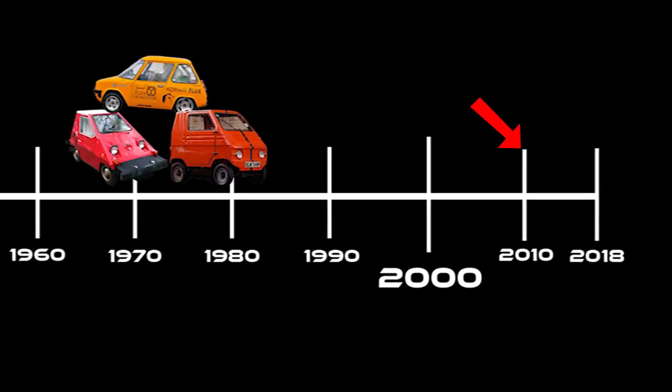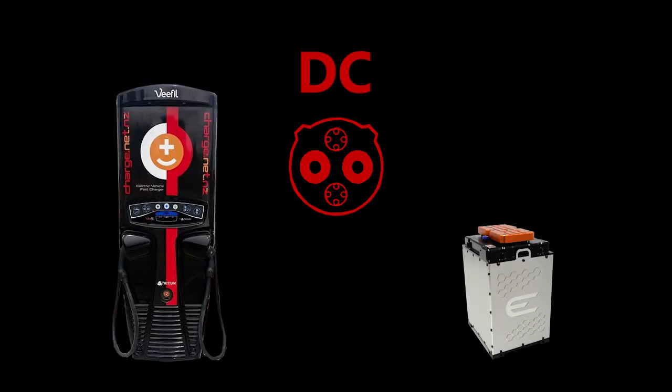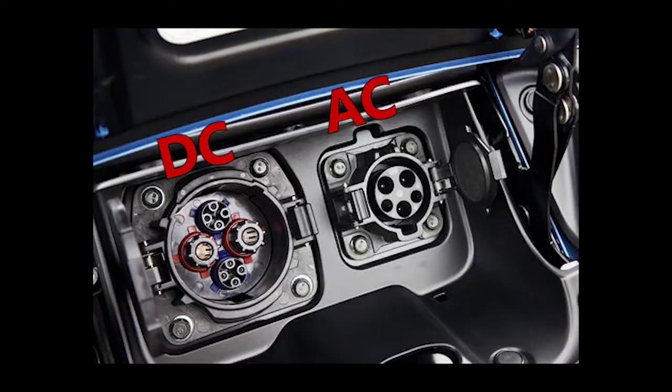Fast forward to 2010 — Japan brought out CHAdeMO, charge de move, or move using charge. The first DC charging option. DC means the electricity is going directly from the station into your battery. Suddenly you had so much power that you could charge a car in half an hour. This is what they put on the Nissan Leaf, with a J1772 port right next to it.